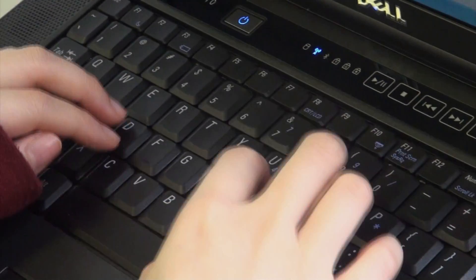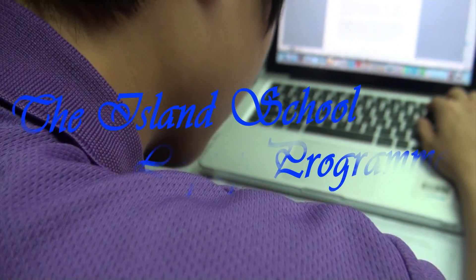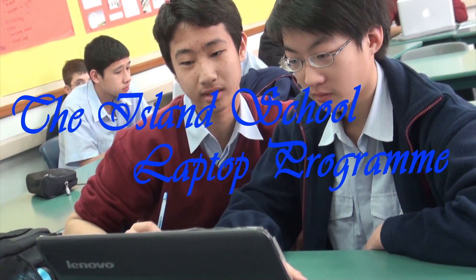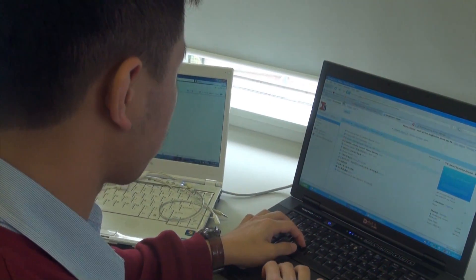Island School introduced its laptop program with Year 8 in January 2009. The phased introduction was designed to allow a gradual review of approaches to teaching and learning year by year. The school decided to allow students and their parents to choose their own model laptop within a broad specification. This approach recognizes that students' needs and circumstances are different.